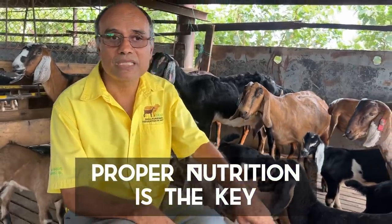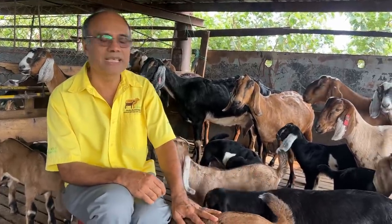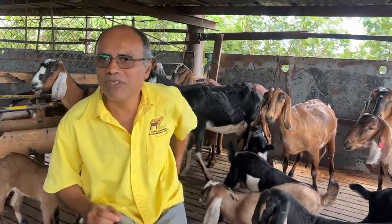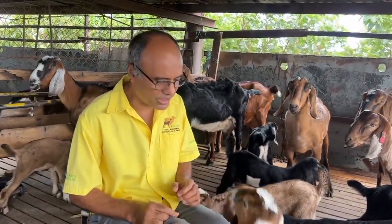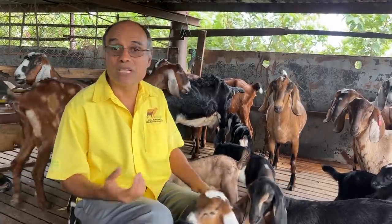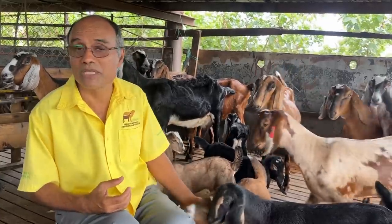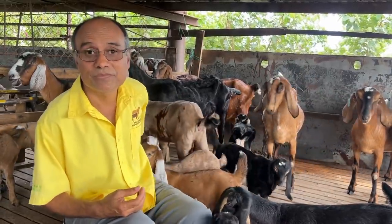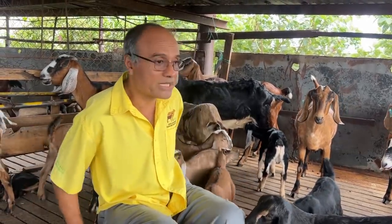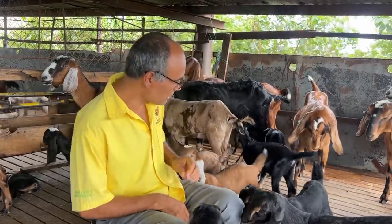Proper nutrition is also very key with goats. You have to feed them every day at the same time and make sure they are always full. Parasites don't really affect them that much once you are feeding them properly. If you stop feeding the animals even for just one day, it can cause them to get sick, break down their immune system, and make them vulnerable to parasite burdens and other illnesses.